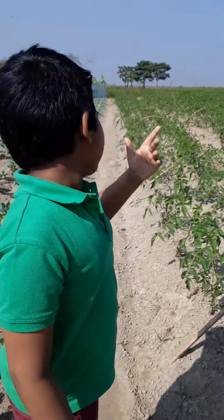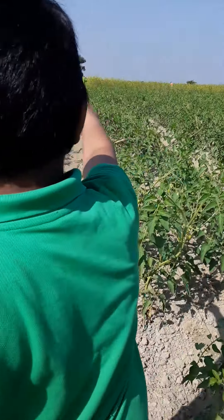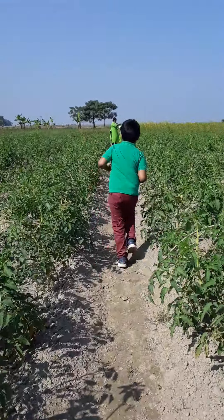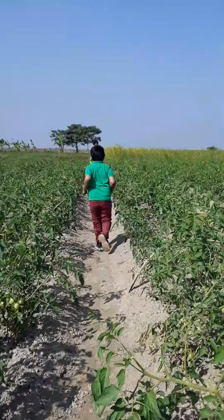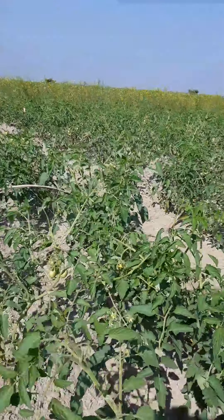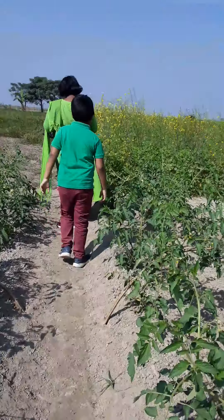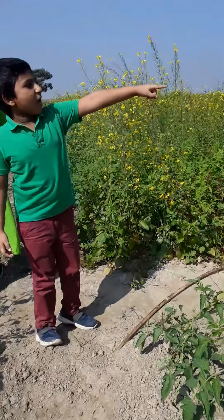Now let's go and discover both the tomato and cauliflower sections. We're heading to the mustard seed area now — let's run to it. Now we're here at the mustard seed section, let's go and discover it.